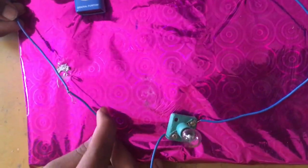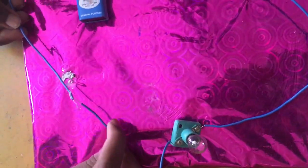Let's touch one end of the wire to the plastic area of the other wire. What? It doesn't conduct electricity. The electricity doesn't flow through the plastic.